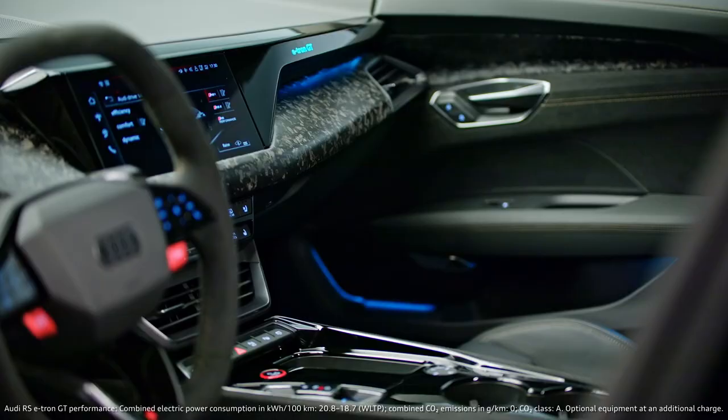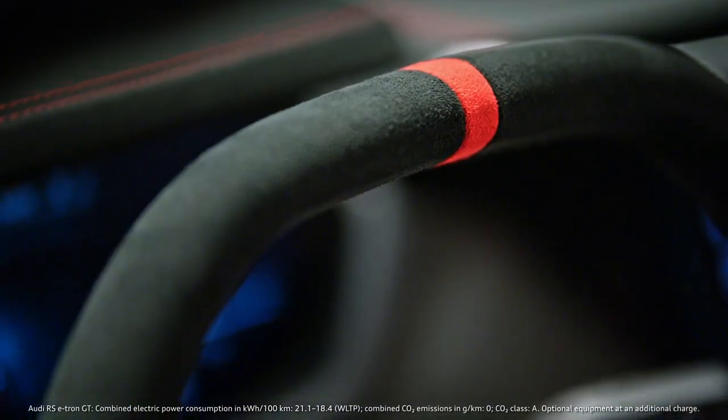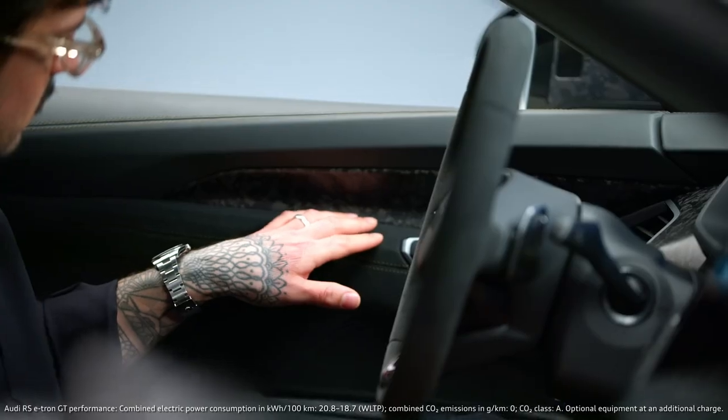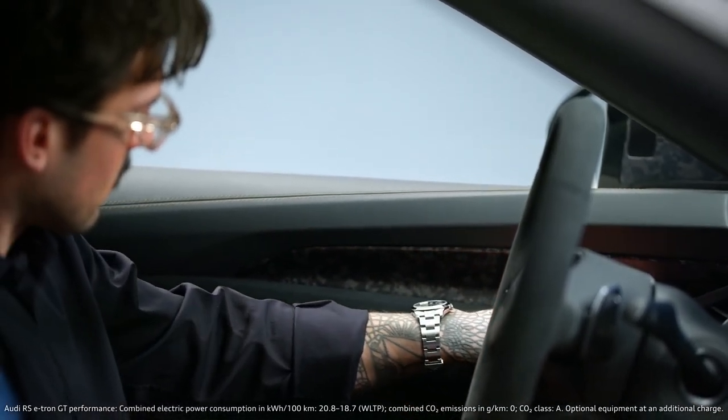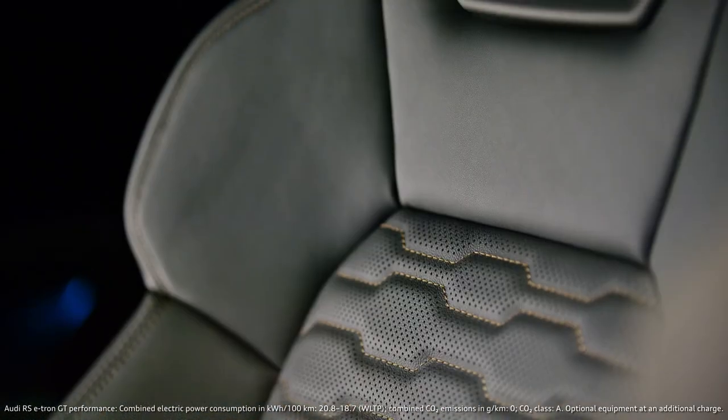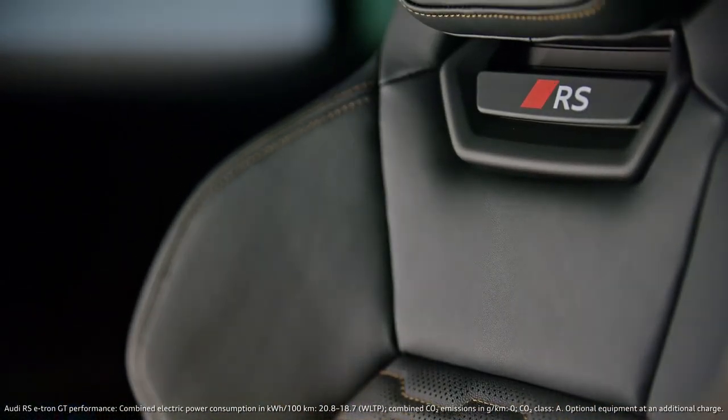You open the car, get inside, and you have this super sporty steering wheel where you just press the button and then you go RS. On top of that, you have all the materials matching perfectly to the exterior — you have this perfect Gran Turismo sports car feeling.